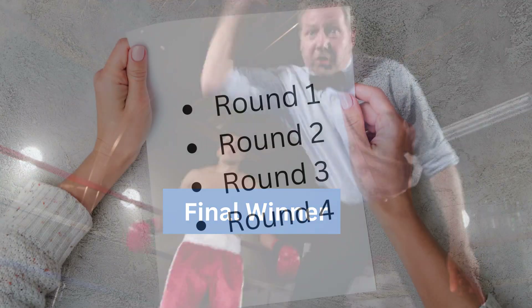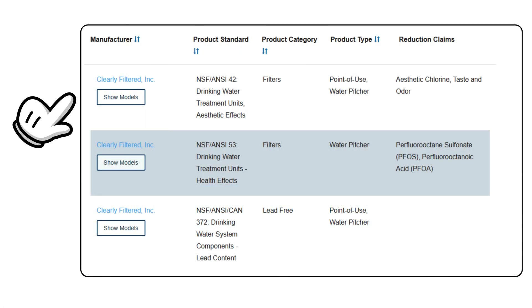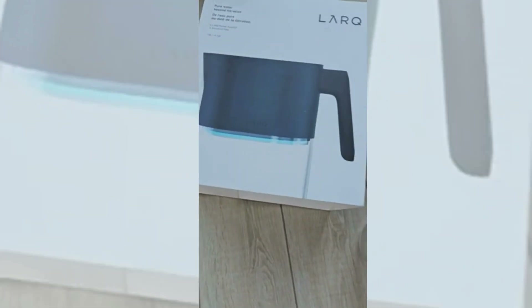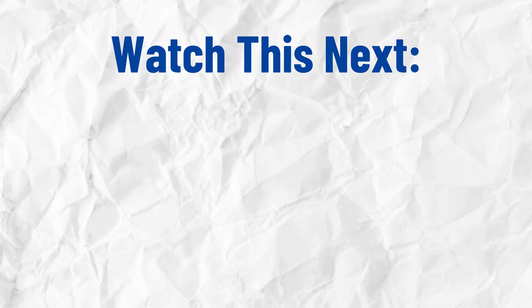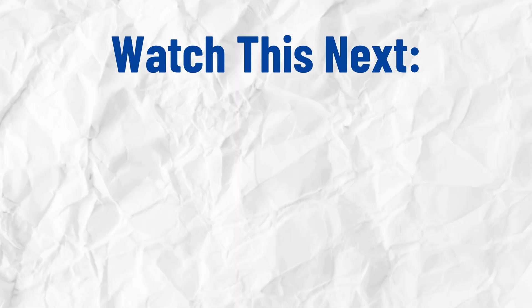Final Winner: Based on all rounds, Clearly Filtered wins this face-off as it has more certifications for contaminant removal, a durable design, and an extended warranty. However, the Lark Purivis pitcher is a solid choice if you prefer its unique design and advanced smart features. If you have any questions, comment below and I'll respond. And for a detailed comparison between Clearly Filtered and the Brita Water pitcher, check out this video next.